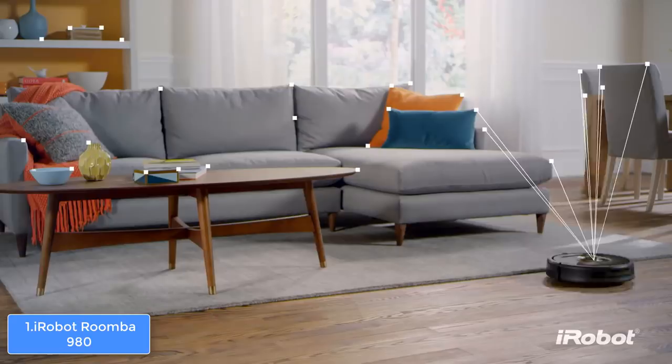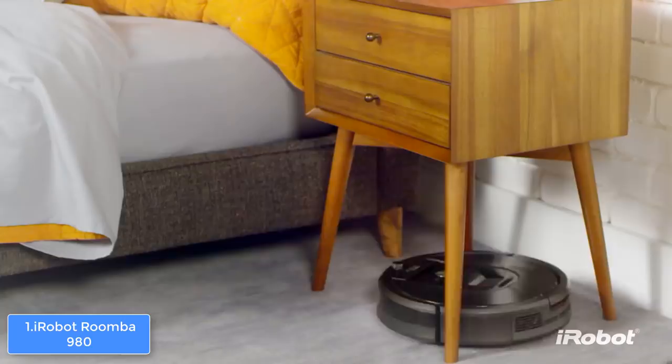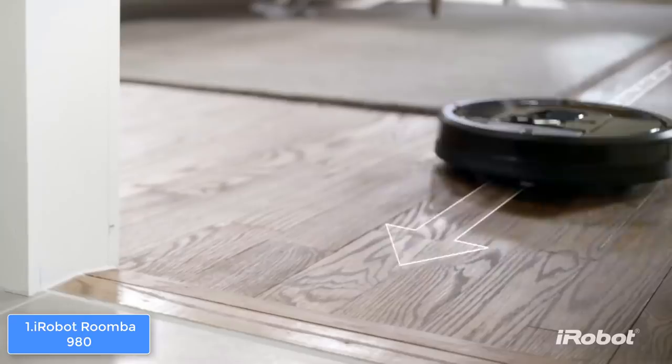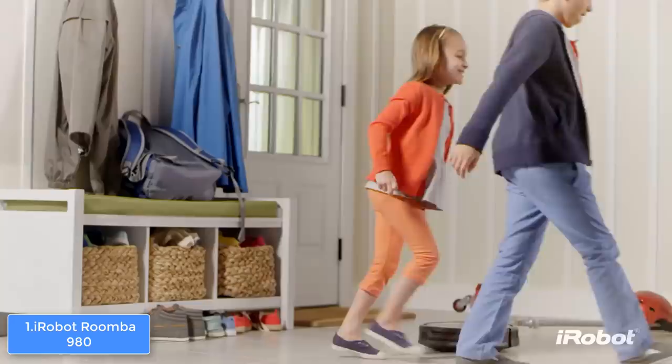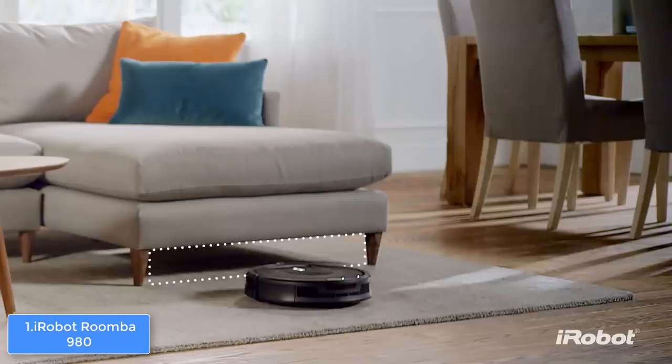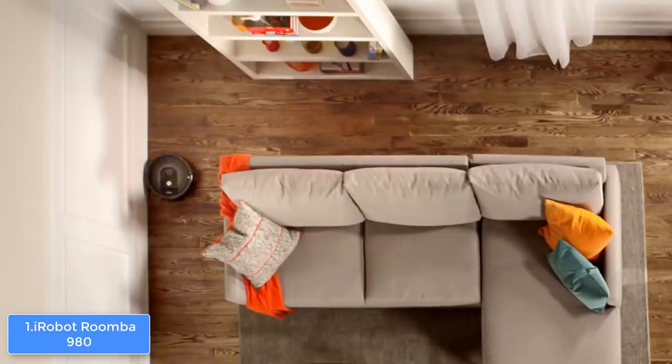In addition, this unit is powered by the AeroForce cleaning system with carpet boost, which helps the robot remove dirt, debris, and pet hair with up to 10 times more air power to ensure every part of your home is cleaned properly. This technology is capable of capturing up to 99% of allergens, pollen, and particles as small as 10 microns, so you will notice that the air quality and your health will be improved.